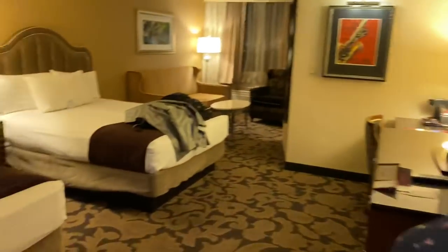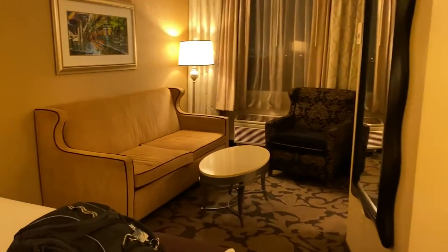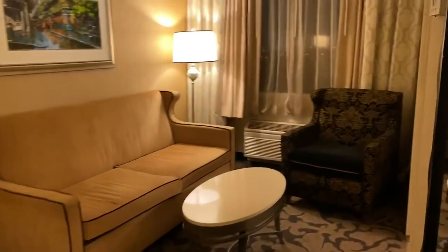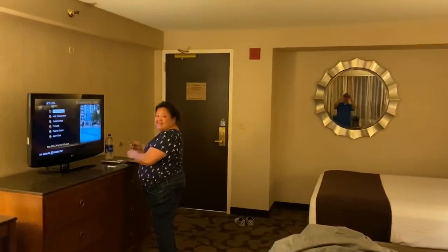Welcome to the room tour! This is a premium double queen room. There's a television, a little desk, a sitting area, and a regular couch — not a sleeper couch. There's a view, though it's not really of anything. And here's the bathroom — looks like a full bath.